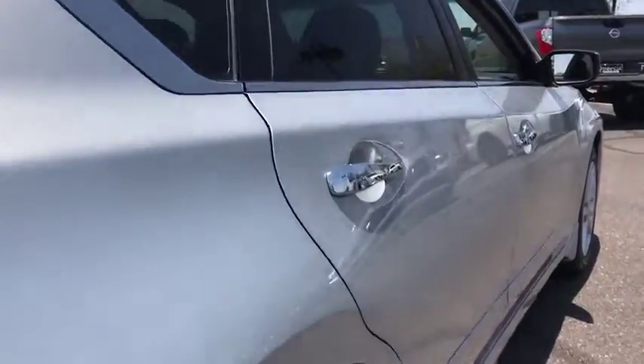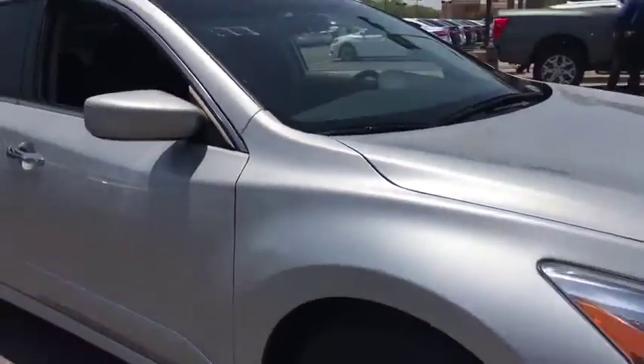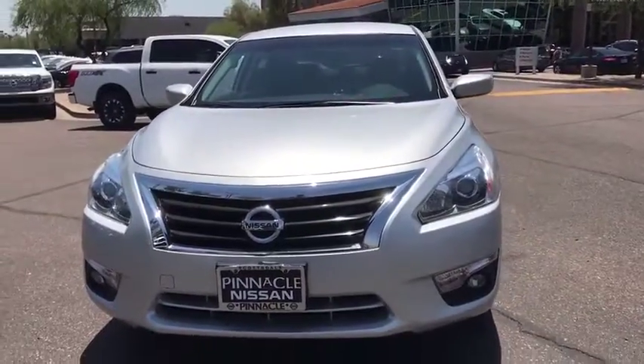This vehicle has less than 20,000 miles. Here are some of this vehicle's great options: stability control, traction control, anti-lock braking system, keyless entry, steering wheel audio controls, and Bluetooth.